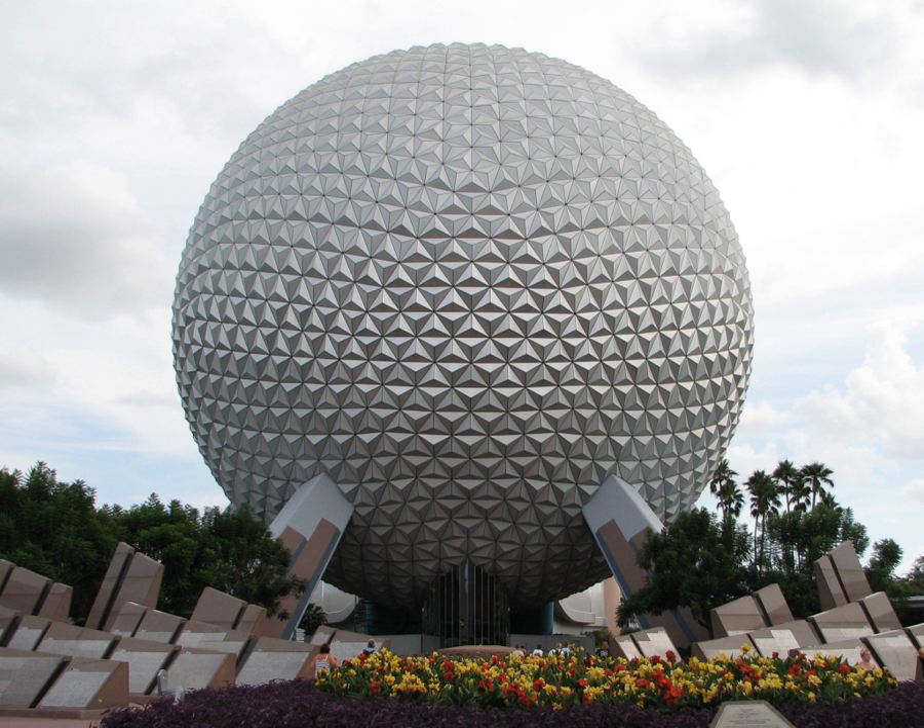The original post-show for Spaceship Earth was called Earth Station, lasting from 1982 until 1994. It was a wide-open exhibit space that included EPCOT Center Guest Relations, seven large rear-projector screens mounted on the walls displaying visual previews of various EPCOT Center attractions, and WorldKey Information—interactive kiosks offering previews of various attractions. Guests could also talk to a live cast member via two-way closed-circuit video, or make a restaurant reservation while in the park.